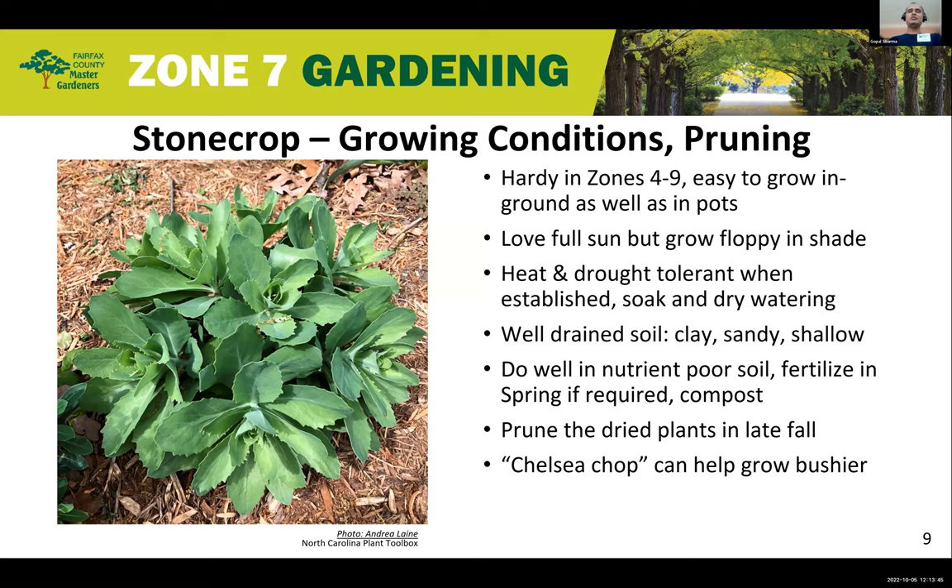Stone Crop thrives in zones four to nine and is hardy as a perennial, growing on its own the next season. They are easy to grow in the ground as well as in pots. They love full sun, and while they can be grown in shade, they tend to become floppy, especially when the inflorescence blooms and becomes heavy. They are heat and drought tolerant when fully established, and the recommended watering method is soak and dry — soak thoroughly, then let the ground completely dry out before watering again. They do well in sandy and shallow soils, but soil must be well-drained to avoid root rot.